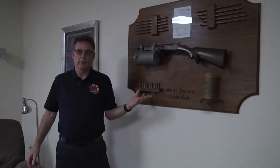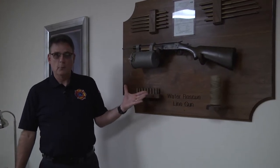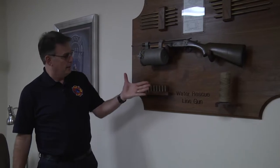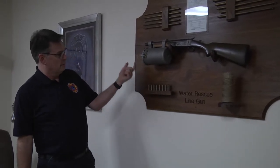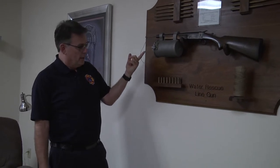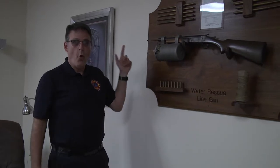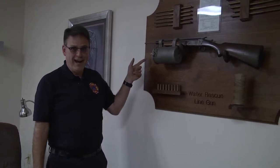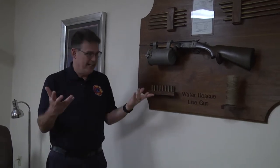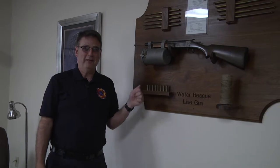One interesting thing here in the lounge is they have a water rescue line gun. In the old days, this gun had a rope hooked on it, and if there was someone in trouble in the water, they would load up this gun and shoot the bullet over the person's head so they could get a line to them and pull them in. Obviously in this day and age we have much safer ways of getting people out of the water.